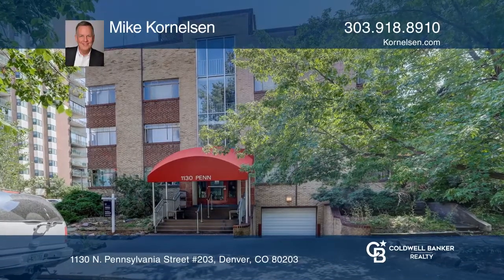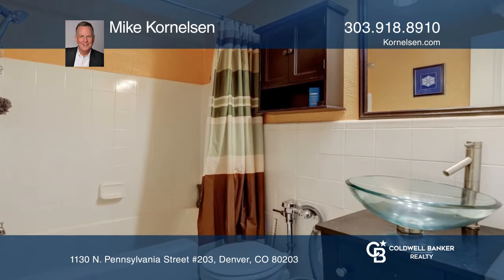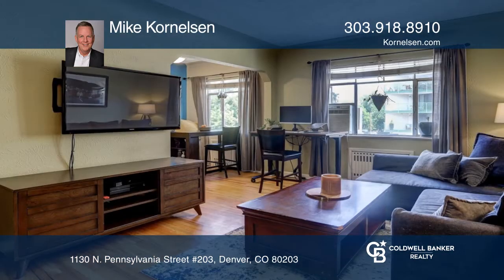Come see this wonderful, charming, one-bedroom, one-bath Capitol Hill condo. This bright, inviting unit includes beautiful hardwood floors, freshly painted walls, and an updated kitchen and bath.